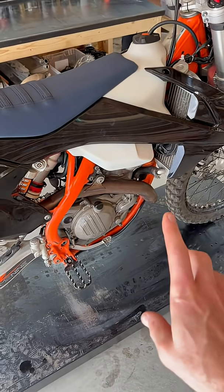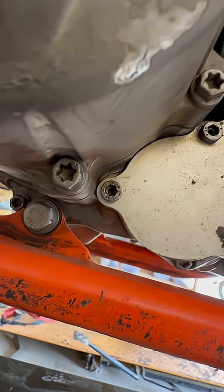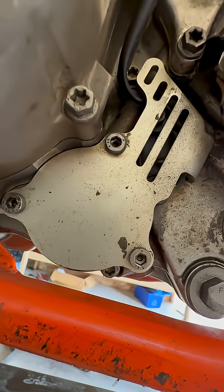It stinks in here already. I've seen this once before — I have an idea. Somebody has had this oil pump cover off before. Bingo.